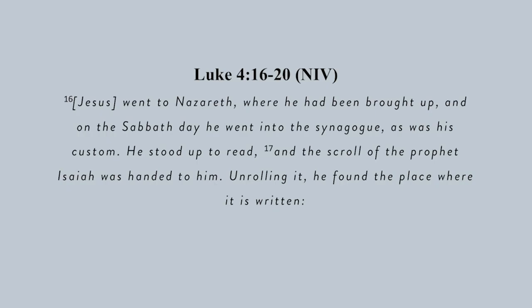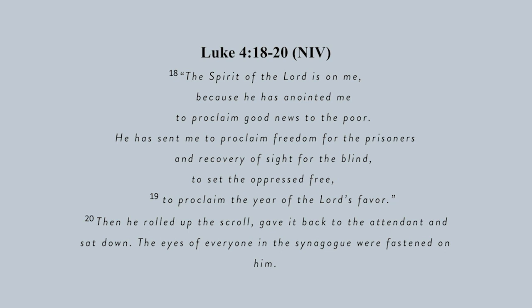We're going to talk about those textual variants in a few minutes. But what made this personal for me was learning that some scholars believe the Isaiah scroll found in those caves could have been the very same one Jesus read from in Luke 4:16-20. Jesus went to Nazareth, where he had been brought up, and on the Sabbath day he went into the synagogue, as was his custom. He stood up to read, and the scroll of the prophet Isaiah was handed to him. Unrolling it, he found the place where it was written: 'The Spirit of the Lord is on me, because he has anointed me to proclaim the good news to the poor. He has sent me to proclaim freedom for the prisoners and recovery of sight for the blind, to set the oppressed free, to proclaim the year of the Lord's favor.' Then he rolled up the scroll, gave it back to the attendant, and sat down. The eyes of everyone in the synagogue were fastened on him.